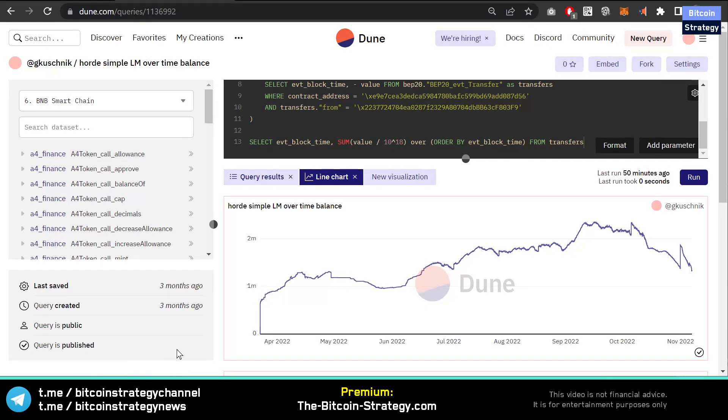Simply search for Bitcoin Strategy channel within the Telegram app. And if you're looking for the trades I currently do, you can also check out the premium membership at the bottom. Thanks for watching and see you in the next video. Bye-bye.